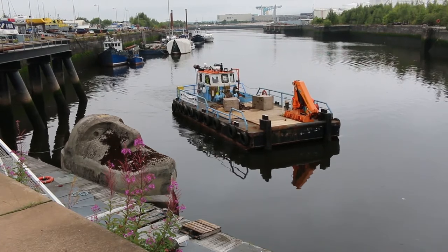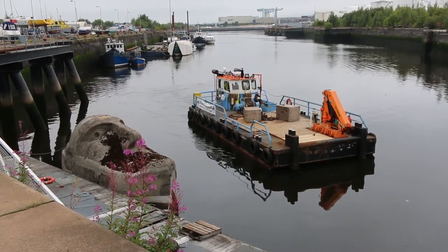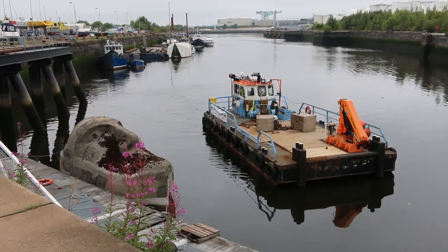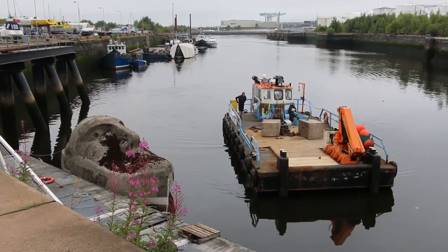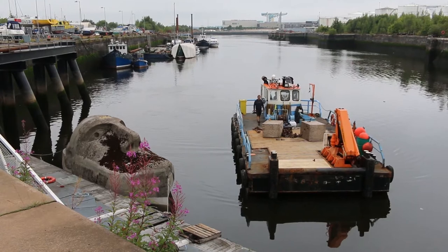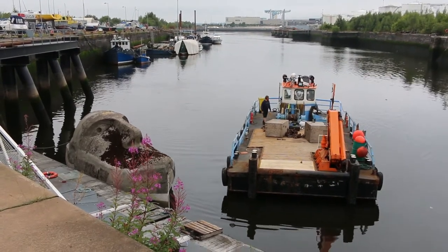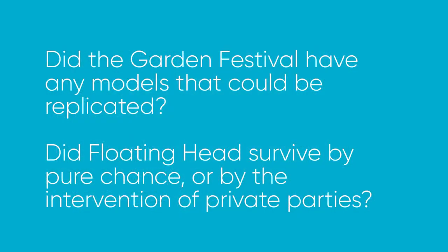Floating Head was brought to SPG by Glasgow City Heritage Trust. Andy Groom, responsible for the Richard Groom estate, had contacted the trust about locating the artwork and his intention to shine a light on the work of his brother. Finally the dots were connected and a synergy between Andy and SPG drove the project forward. The project matched the group's research remit and generated more questions: did the Garden Festival have any exemplary models that could be replicated? Did Floating Head survive by pure chance or by the intervention of private parties?